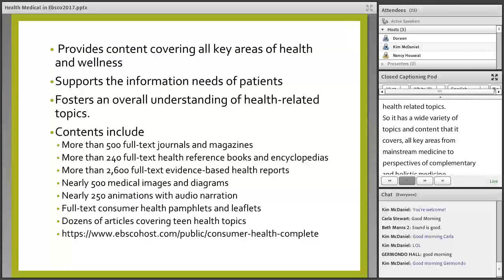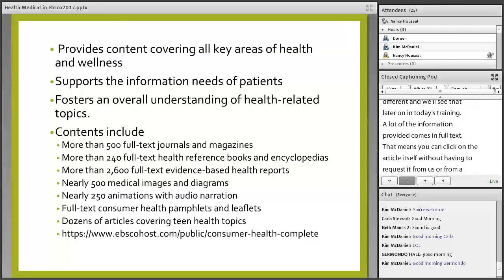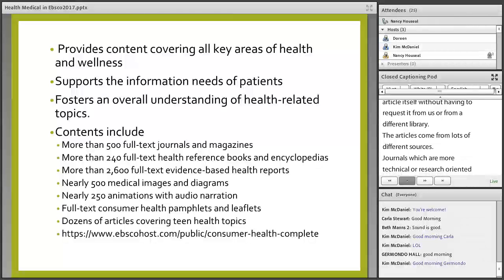Of all the EBSCO databases we're going to talk about, this is the one that acts a little differently, and we'll see that later in today's training. A lot of the information is provided in full text, meaning you can click on the article itself without having to request it from a library. Articles come from lots of different sources: journals, magazines, books, pamphlets, and there are images and videos as well.